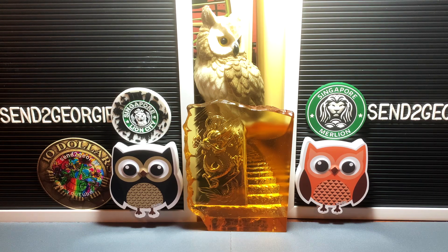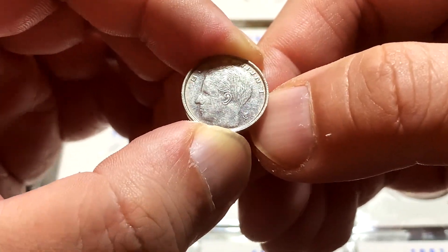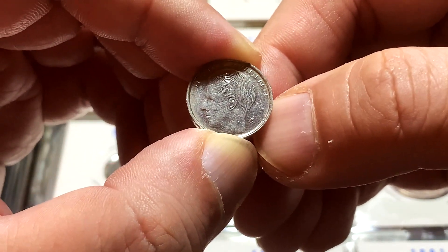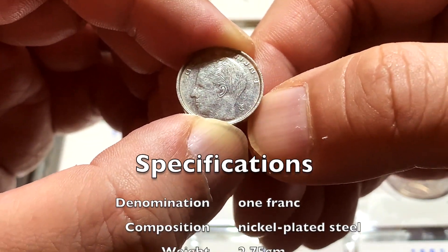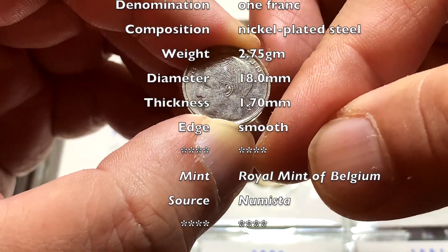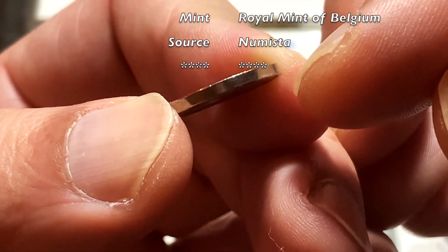With that all done, let's go ahead and take a look at the Belgium 1 franc coins. So the coins that I'll be talking about today are really tiny. These coins were issued from 1989 to 1993, so just a period of 4 to 5 years. These coins are minted in nickel-clad steel. They have a weight of 2.75 grams, a diameter of 18 millimeters, and a thickness of 1.7 millimeters with a smooth edge.